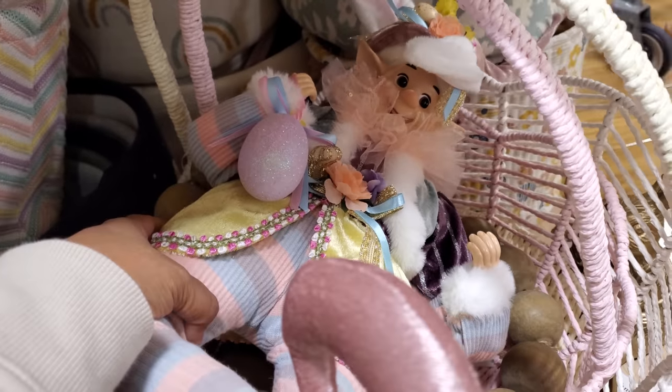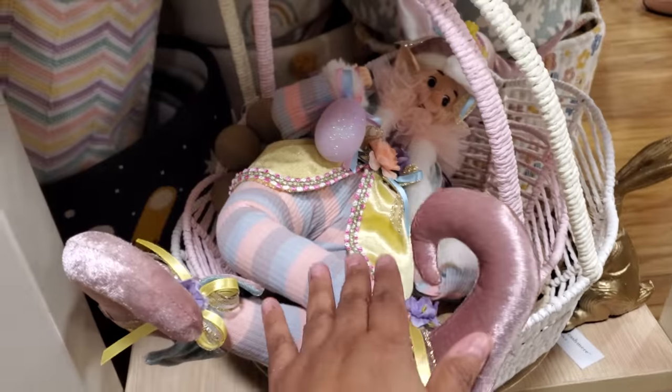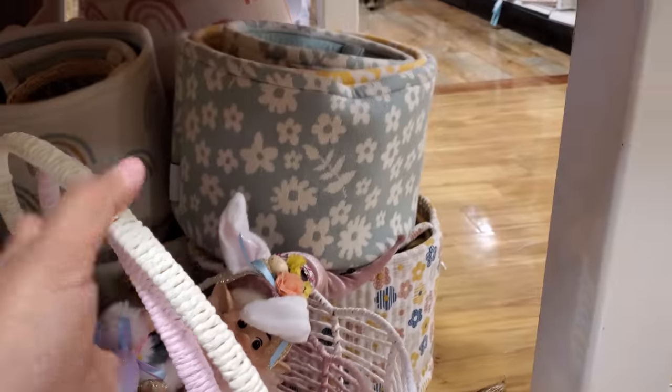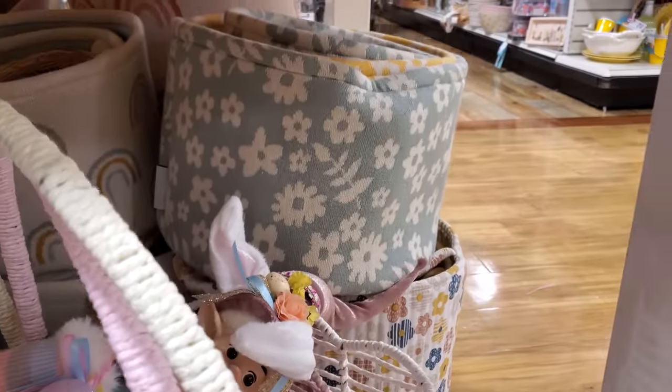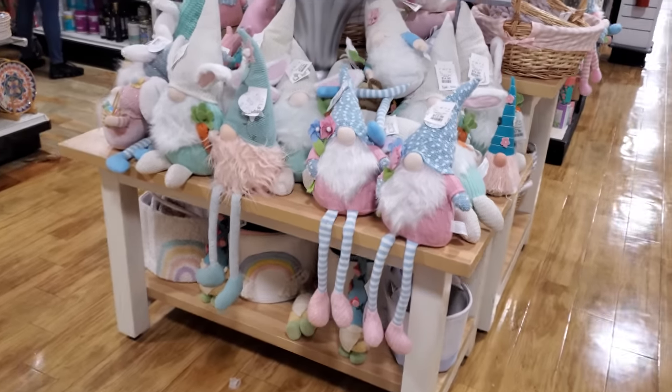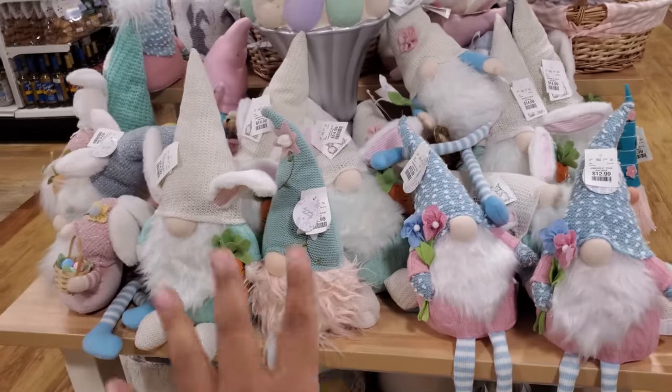They have the elf guy for Easter — he is stuck in there, I don't want to pull that out. A few more baskets like rainbows — oh that's cute — and a little rocket ship one. Over here they have gnomes, of course, for $13.